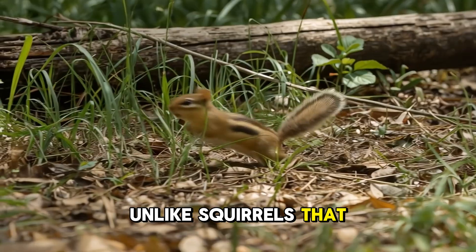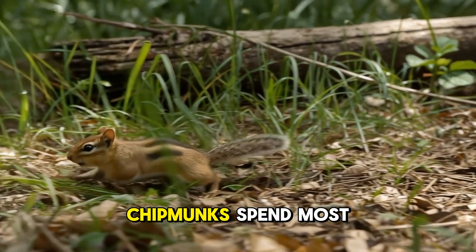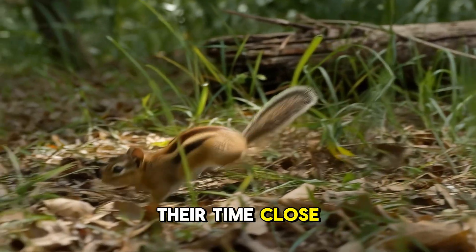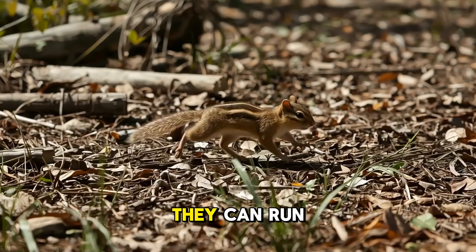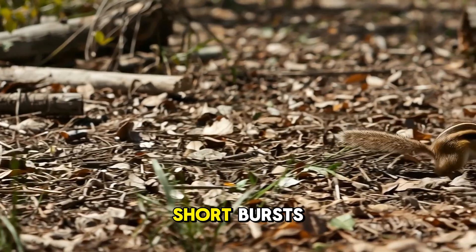Unlike squirrels that often nest in trees, chipmunks spend most of their time close to the ground, dodging through bushes, walls, and tall grass. They can run super fast in short bursts, making quick zigs and zags to escape danger.